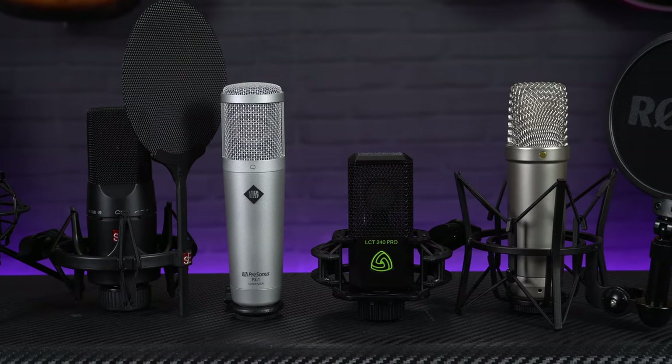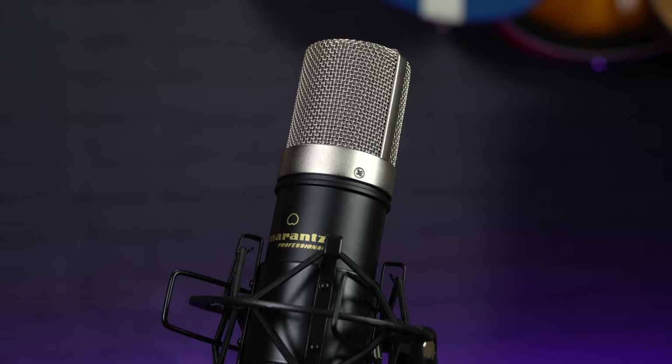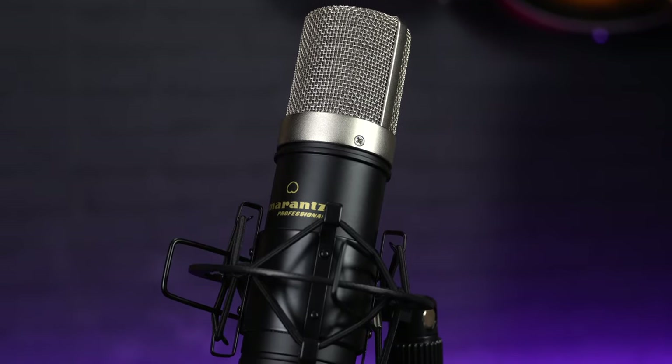So first up, if you are looking for a decent quality entry level condenser microphone, there's not many better options at around about the £50 mark than the Marantz NPM-1000. Considering its low price, this mic has a nice sturdy feel to it and quite a compact size so it's ideal for a small desktop setup.